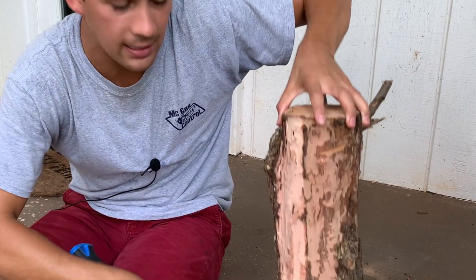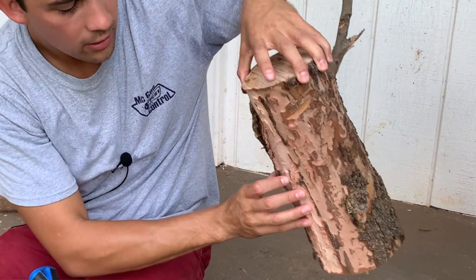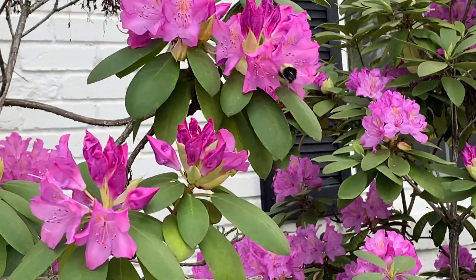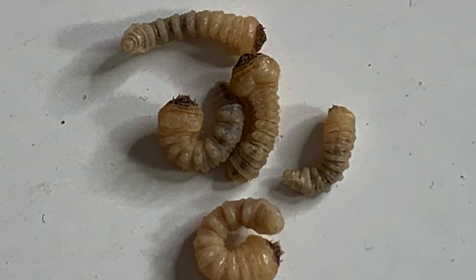Hey guys, it's Dan the Bugman here back with another video where I am here to help you keep your home as pest-free as possible. One of the most important pests to keep out of your home are pests that damage the structural integrity of your home, and there are actually a lot of those pests: termites most importantly, carpenter bees, carpenter ants, powder post beetles, and the pest we're talking about in today's video — the wood boring beetle.